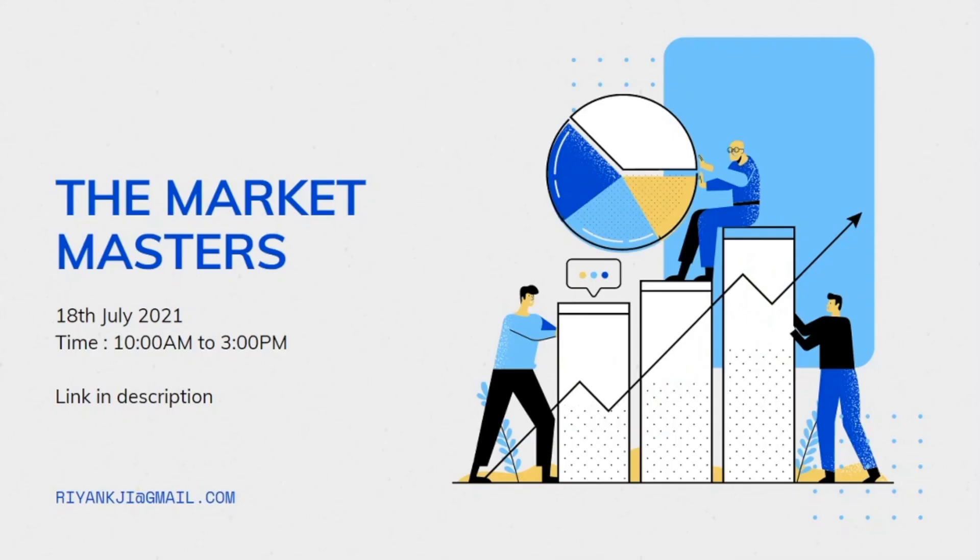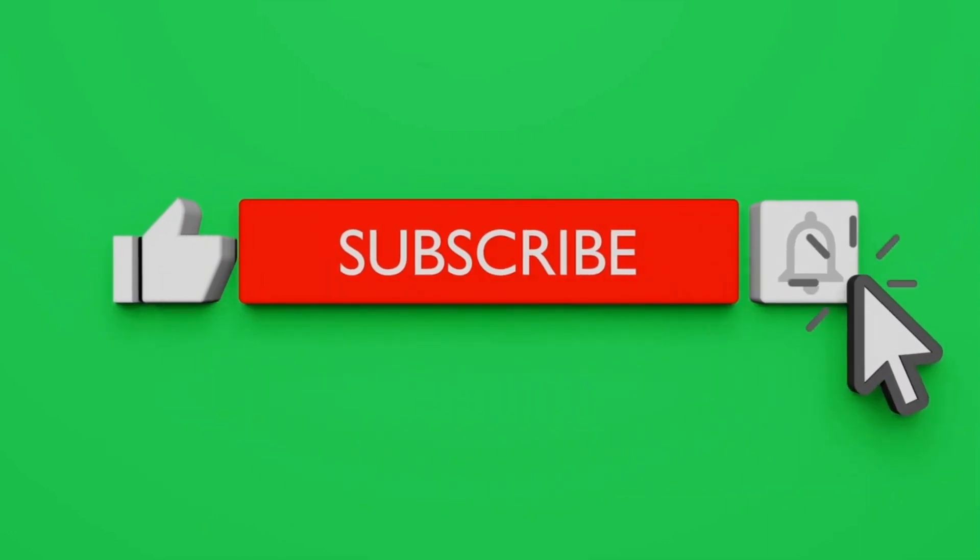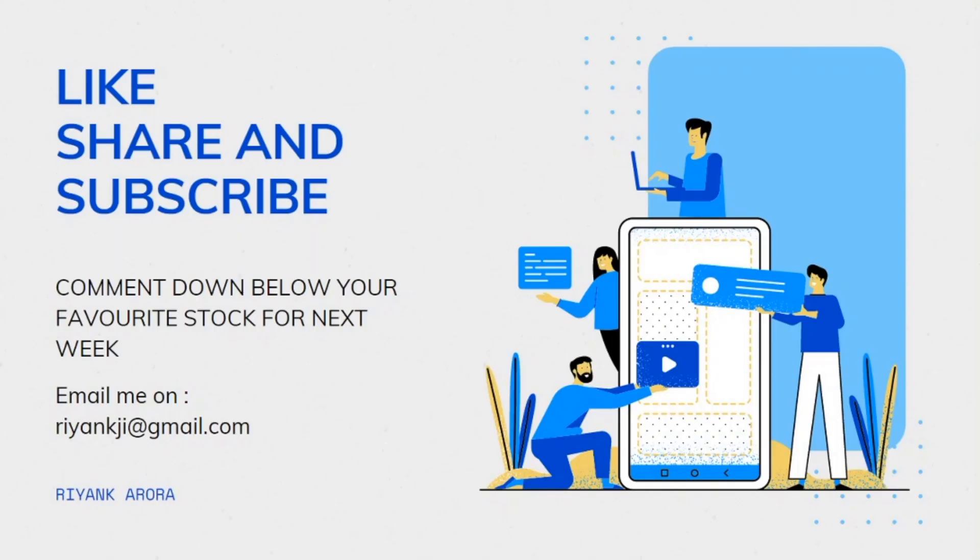Those were the two stocks to watch out for in the coming week. We also have an upcoming webinar scheduled for 18 July 2021 from 10 a.m. to 3 p.m. — you can find the registration link in the description below. If you enjoyed this video, hit the like button and subscribe so you never miss upcoming notifications. Tell me in the comments your favorite stock for next week. I hope all of you have a profitable week ahead — take care of yourself and stay safe.